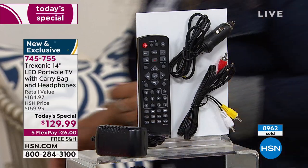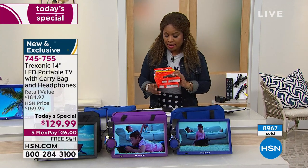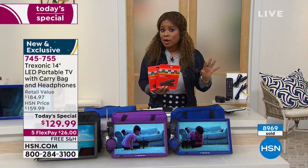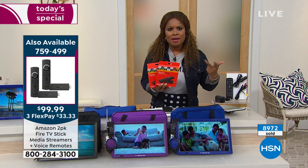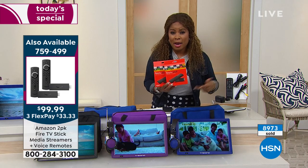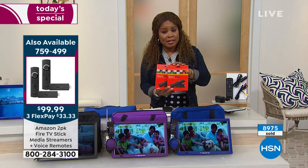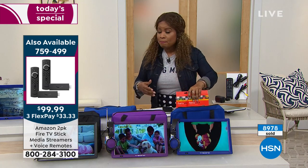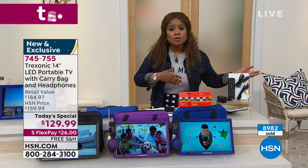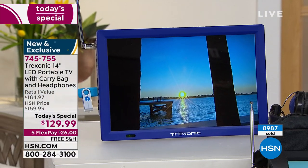If you want more content beyond the built-in antenna's free channels like ABC, NBC, and CBS, you can connect an Amazon Fire Stick — we have a two-pack for $99 — or a Roku. You can also connect this to your satellite TV, your cable, or an additional outside antenna for greater range.